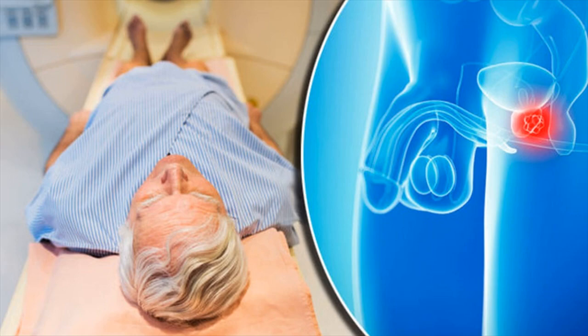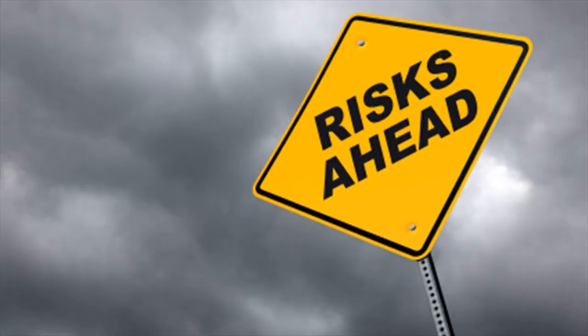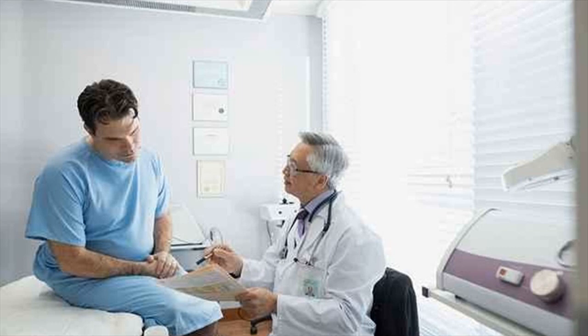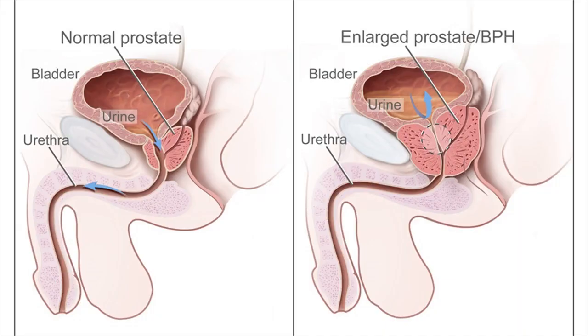Two tests are particularly helpful in screening for prostate cancer. A Digital Rectal Exam, or DRE, is done to determine if the prostate is enlarged and is either soft, has bumps, or is very firm. During a Digital Rectal Exam, a doctor checks for prostate abnormalities using a gloved, lubricated finger.